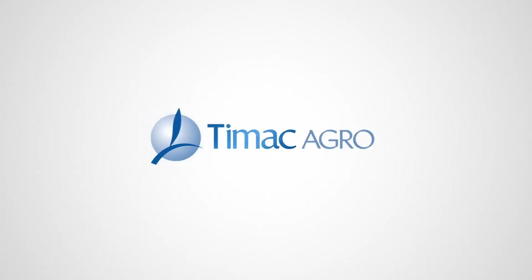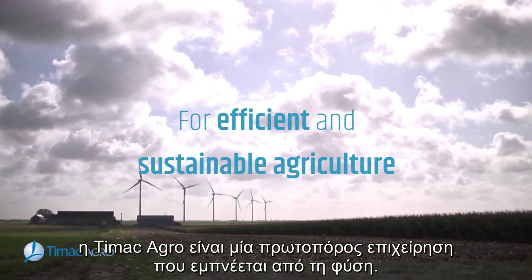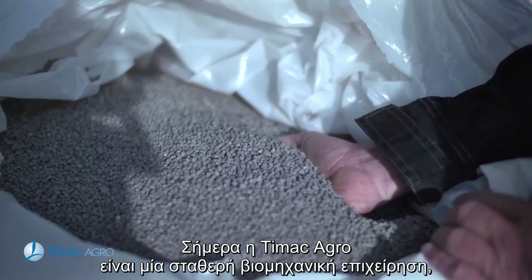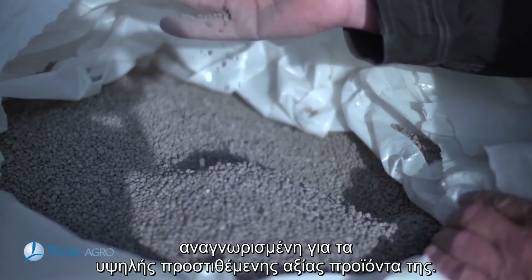From sea to land, TMAC Agro is a pioneering business inspired by nature. Today, TMAC Agro is a solid industrial recognized for its high added value products.